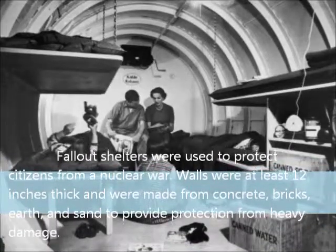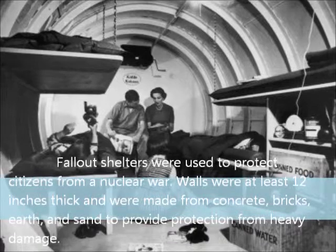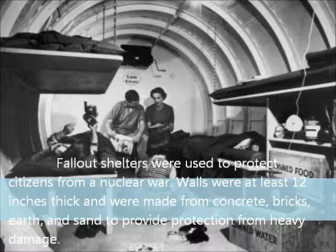Fallout shelters were used to protect citizens from a nuclear war. Walls were at least 12 inches thick and were made from concrete, bricks, earth, and sand to provide protection from heavy damage.